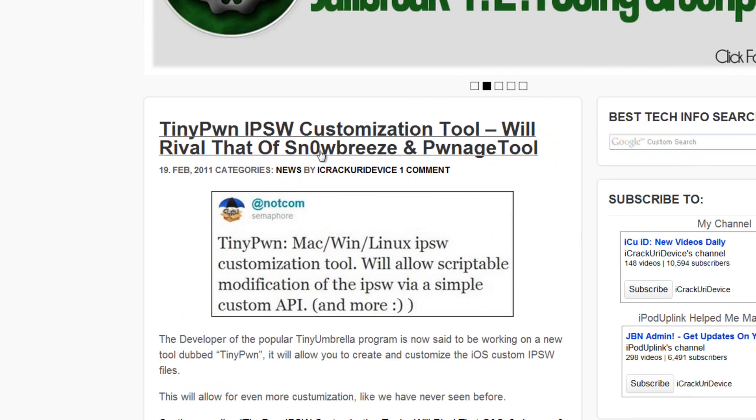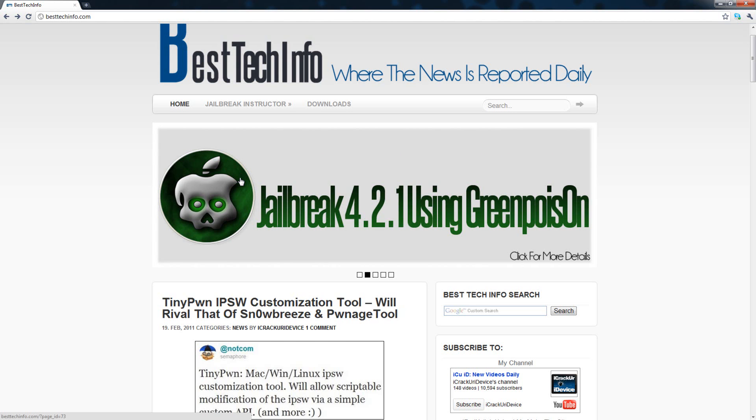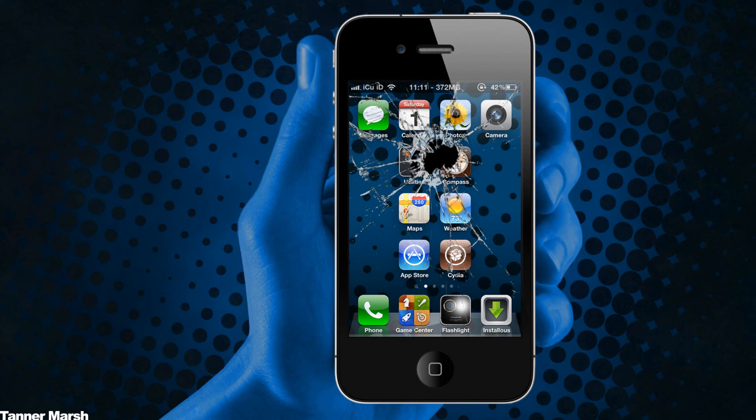The main point of this video was to talk about Tinypwn and let you guys know that more jailbreak tools are coming out that will be better than what we've seen before. I hope you guys liked this video — please let me know what you think in the comments below, rate it up, and subscribe if you aren't already. This is ICU signing out.